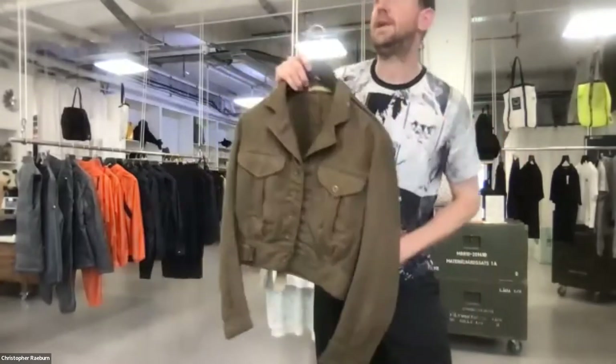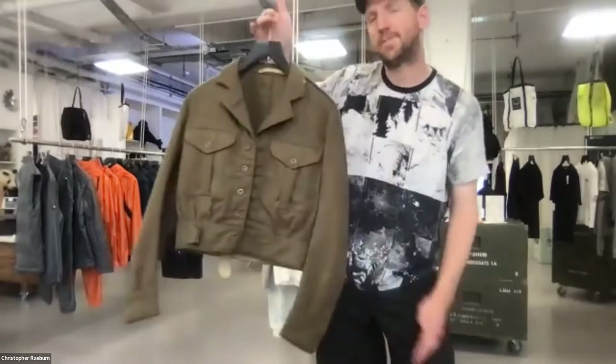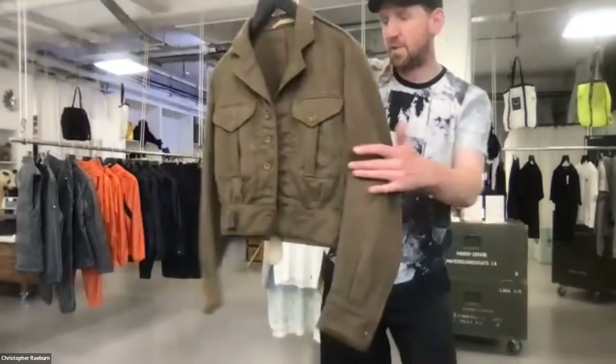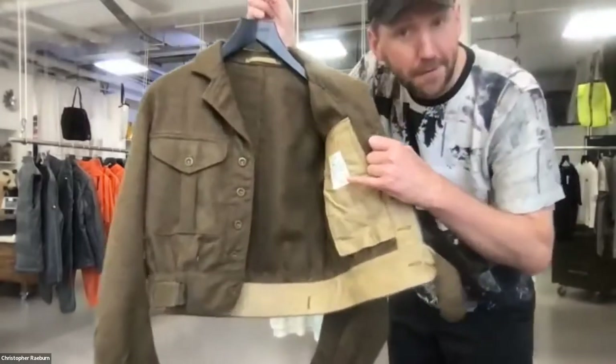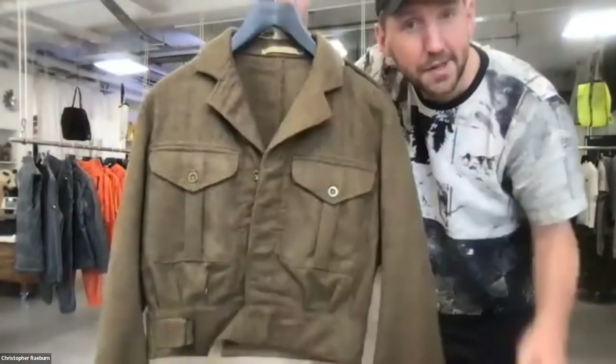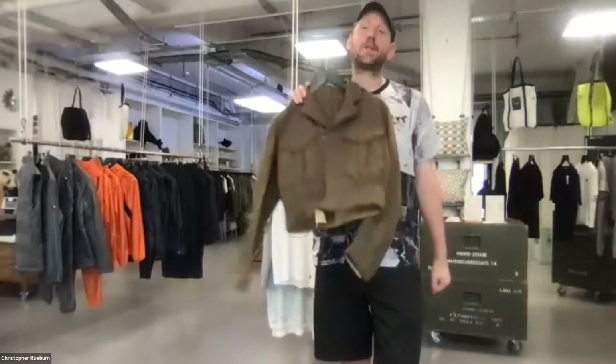Joan, have a guess at how much a jacket like this, dating from 1955, was costing back in 2001. Joan guesses around £40 to £50. This is where it gets really interesting — they were costing one pound each. If you wanted to buy the material even then, it was £15 to £25 a metre, understandably, because wool manufacturing involves up to 200 processes.